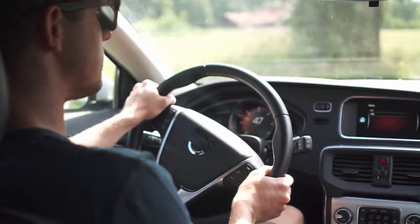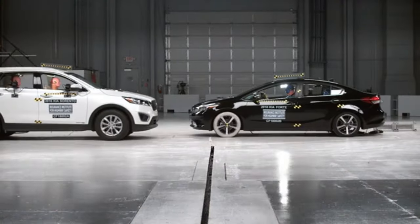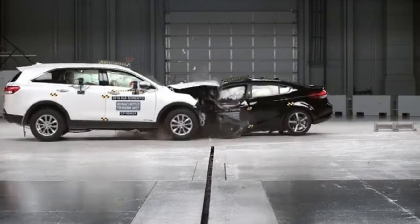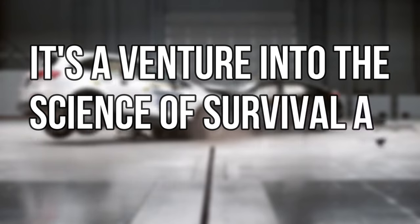Rev up your engines and prepare for a ride through the top 10 jaw-droppingly expensive car crash tests ever. You won't believe the price tags on these tests. Now let's roll into the world where crashing a car means more than just a trip to the mechanic — it's a venture into the science of survival at its most luxurious. Ready? Let's crash into it.